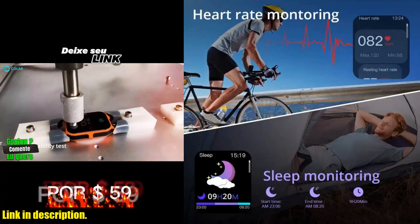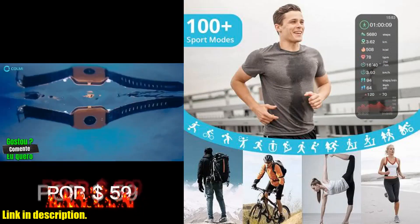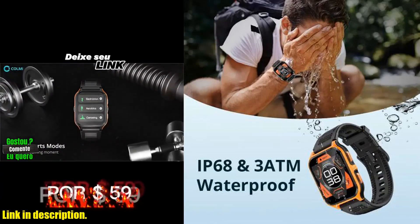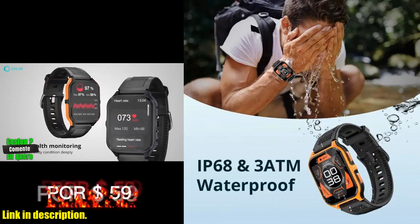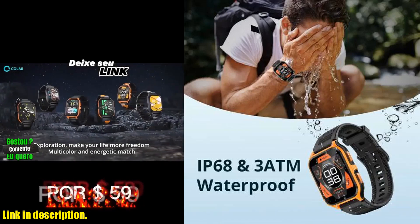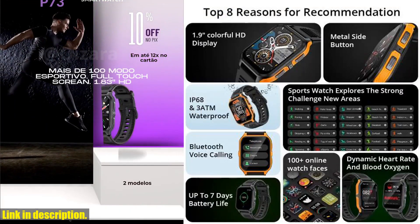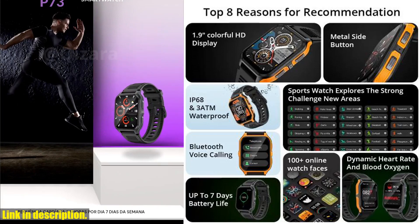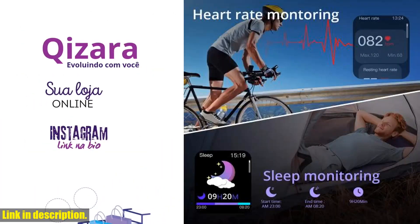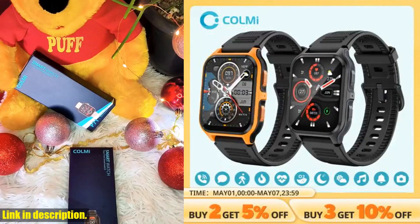And with the built-in voice assistant, you can stay connected and hands-free, allowing you to control your music and take calls without interrupting your activity. On the health front, this watch has you covered with its wrist-based heart rate monitor, blood oxygen tracker, and sleep tracker. Plus, the extensive list of sport modes means you can track a wide range of activities and sports, making it the perfect companion for your fitness journey. And with over 100 watch faces to choose from, you can personalize your watch to suit your style and mood. The large TFT color display ensures that all your information is easy to read, and the long battery life means you can rely on this watch for extended periods without needing to recharge.